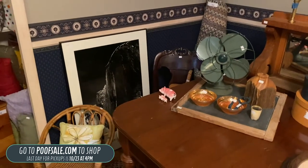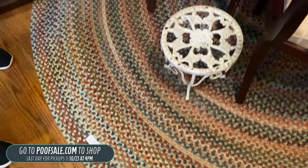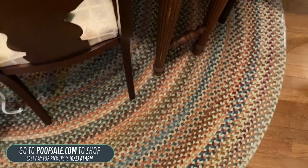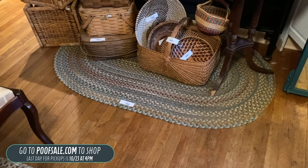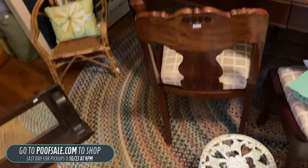Down on the floor, we have quite a few braided rugs. There's a really large circular one and a small oval one over there. The small one is going to be $85, and the large one is going to be $250 — but those are really pretty. That's going to do it for this room.